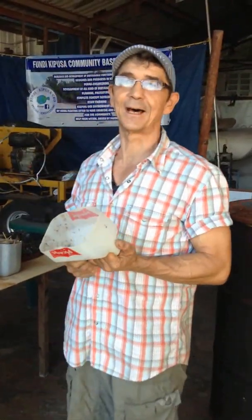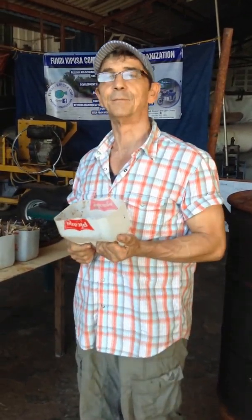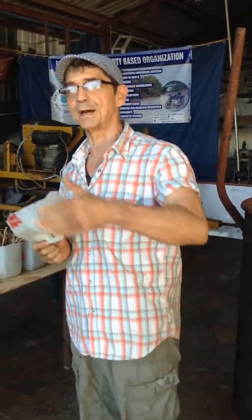Hello, good day. My name is Heino Dahmen. I'm a German Master of Crafts and I work for a community-based organization in Mombasa, Kenya — in Mtswapa, to be precise. Behind us is the beautiful Mtswapa Creek.